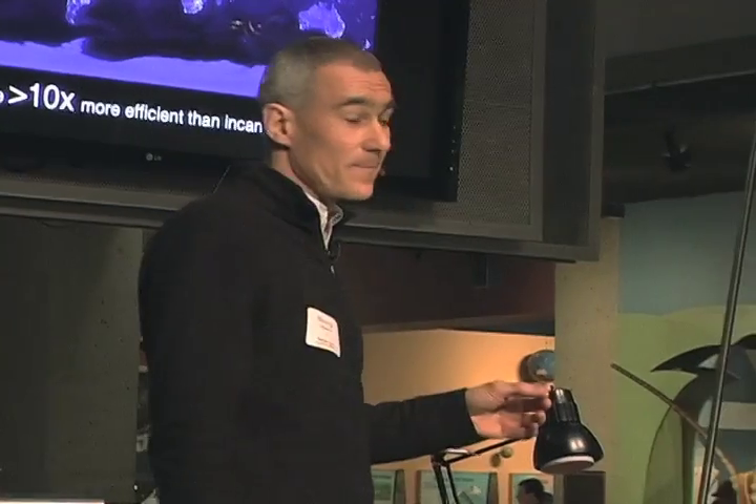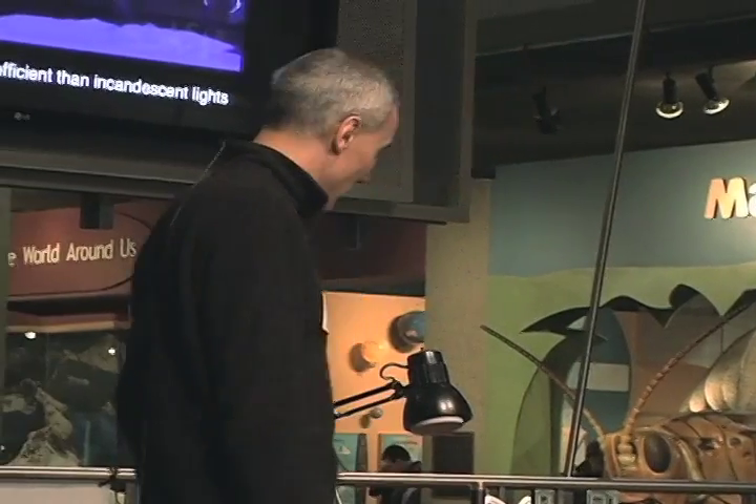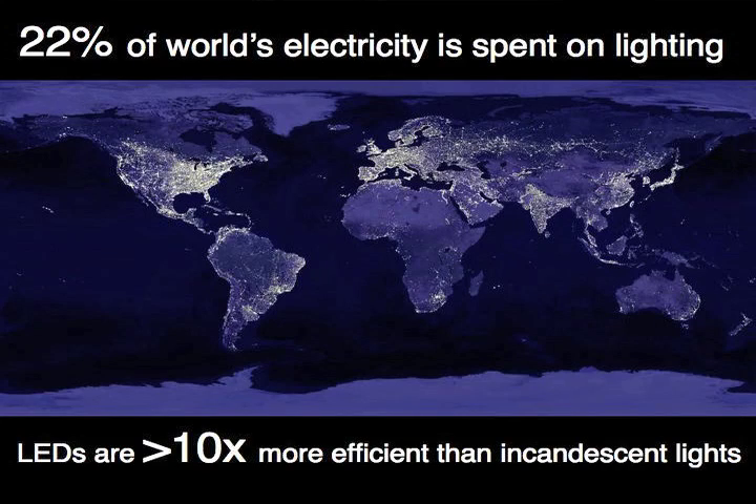Let me switch gears completely to energy and lighting. We have a big problem with energy — not because we're running out, but because we're dumping CO2 into the atmosphere. Twenty-two percent of the world's energy is spent on lighting. A lot of our lighting comes from incandescent bulbs — they were invented about 100 years ago, really old technology. When they were invented they were amazing; they changed civilization, allowing people to read at night and do all sorts of things.